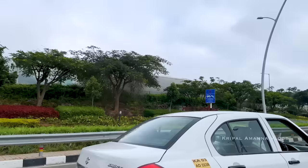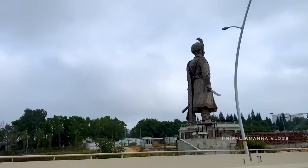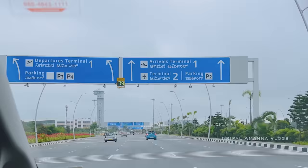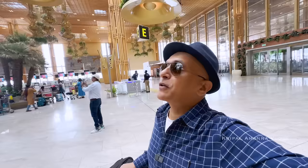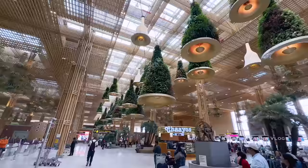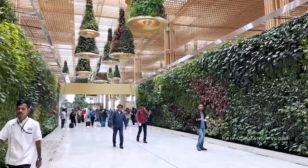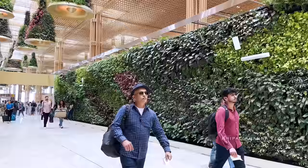I just love everything about this airport, right from the approach to getting there. And the stunning statue of Kempe Gowda, welcoming travellers as they visit this garden city. This is surreal — floating gardens. I think this is the best homage to Bengaluru being a garden city. You can actually feel the temperature drop by a few degrees as you walk past this vertical garden, and there's a waterfall out there.